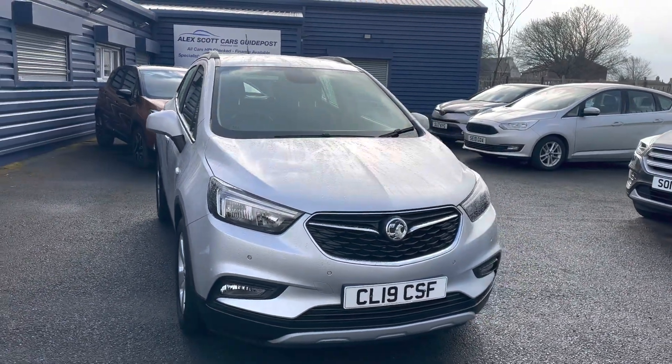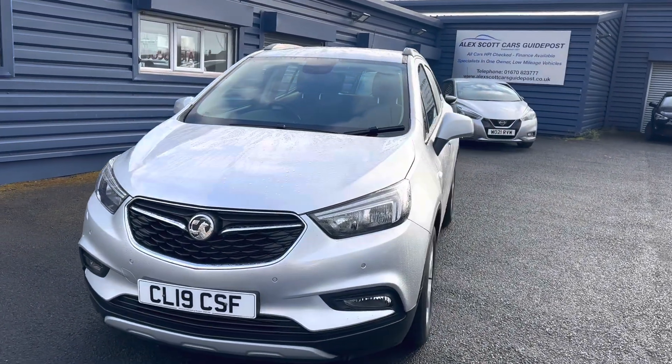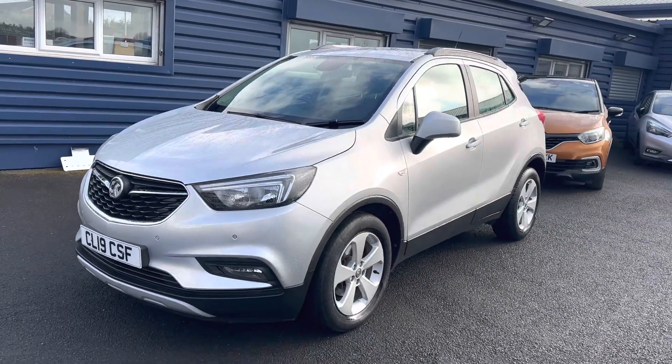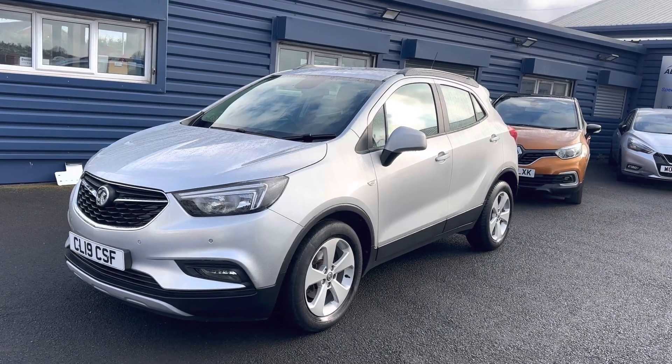Good morning and welcome to Alex Got Cars in Guy Post in Choppington in Northumberland. Pleased to offer for sale this lovely Vauxhall Mokka X. It's a 1.4 Active Turbo and it's the automatic one in lovely metallic silver, 17,000 miles. One owner vehicle with full Vauxhall service history.